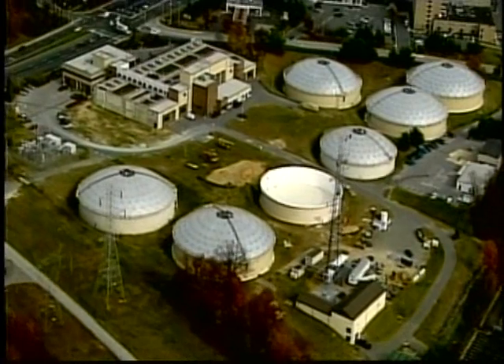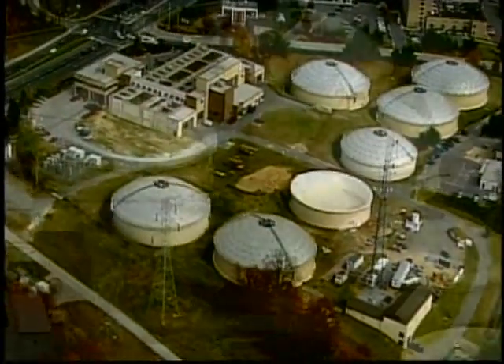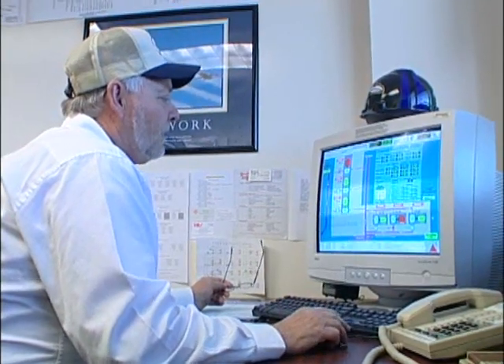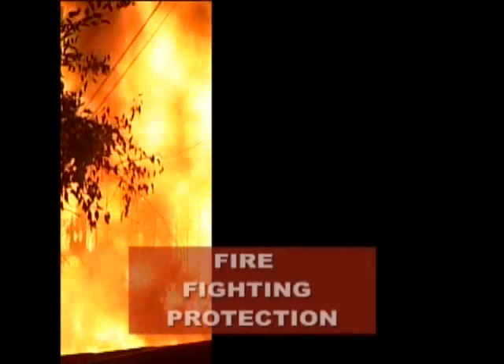At that point, it comes over to these clear wells, which are used for storage and fire protection. We have seven clear wells, each holding about 2 million gallons. Yes, we're a drinking water facility, but equally important, we provide firefighting protection.